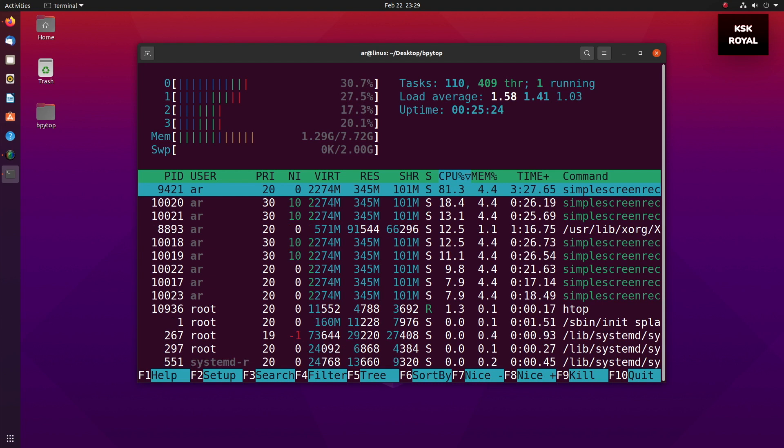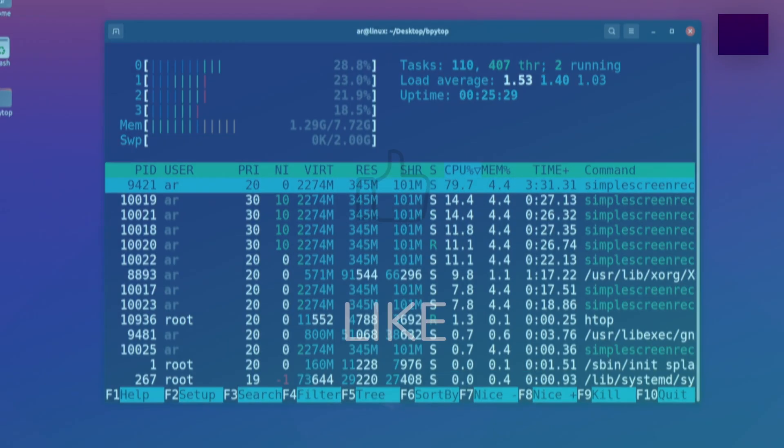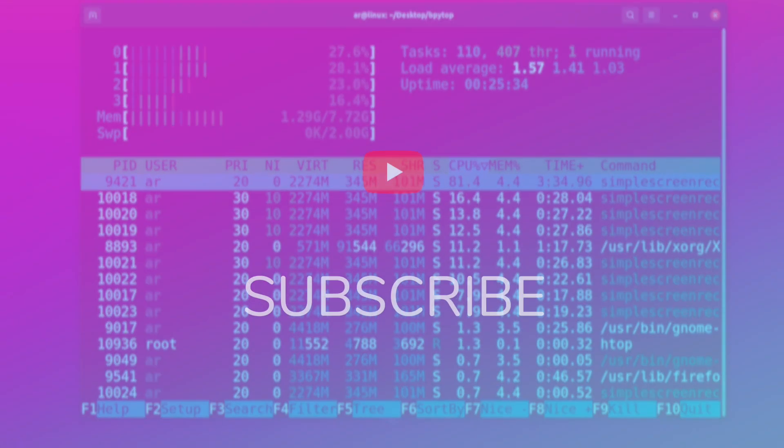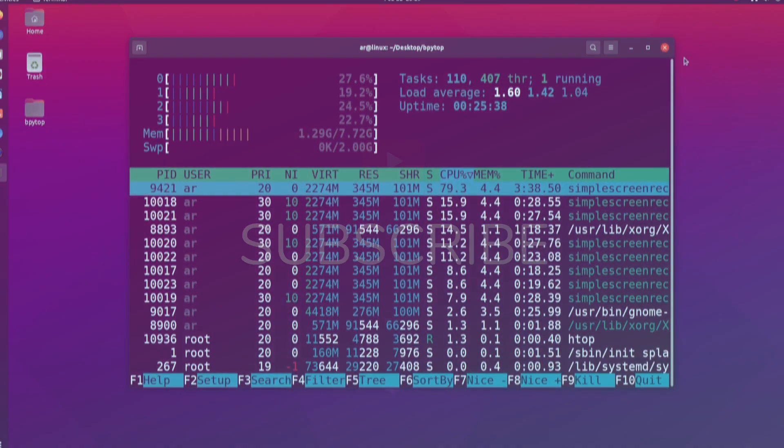And that's pretty much it, guys. I hope you liked this video. Don't forget to smash the like button and subscribe to see more videos like this, and get notified by hitting the bell icon. Thanks for watching. I'll catch you in my next one.